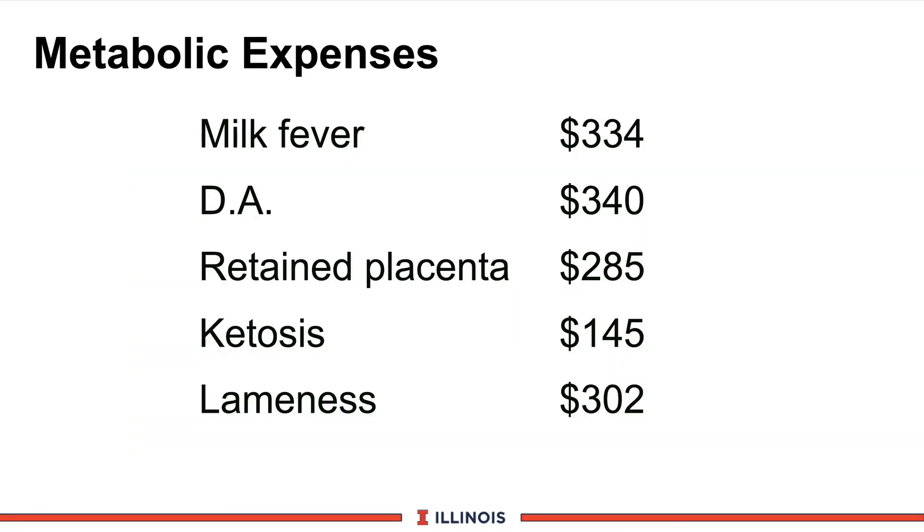Let's put dollar signs on these metabolic costs, using work from Dr. Chuck Gard at Cornell. A clinical case of milk fever is estimated at $334 — including lost milk production, extra labor, veterinary costs, treatment costs, discarded milk, milk never achieved (Canadian researchers suggest 1,200 pounds less), potential culling, and death. At 3% milk fever on 100 cows, that's $1,000 in potential losses. DAs cost $340, retained placenta $285, ketosis $145, and lameness (from Wisconsin) $302 for a score-4-to-5 cow. These transition disorders really get expensive.